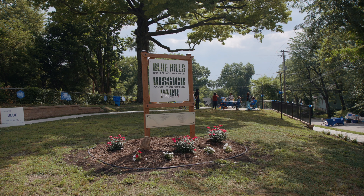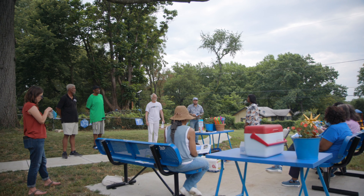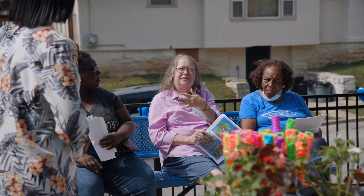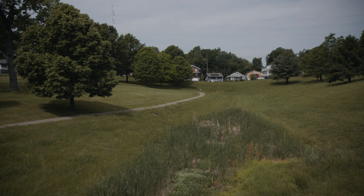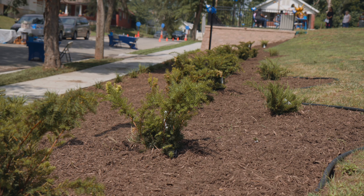This is Blue Hills Kissick Park. It has taken quite a long time to get here, but we're so excited to unveil this to the world today. When you think of your neighborhood and you're at the point that you used to not feel comfortable walking, but you're back to the point that you can walk.